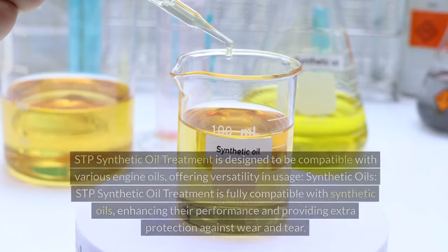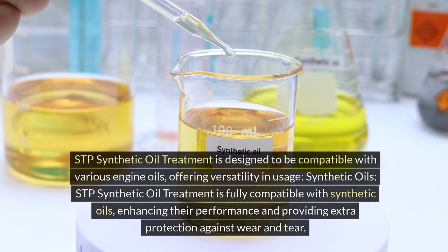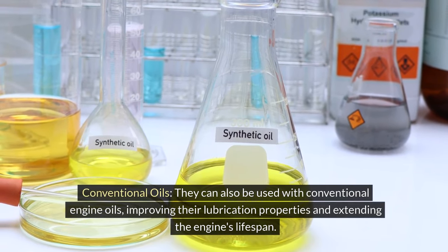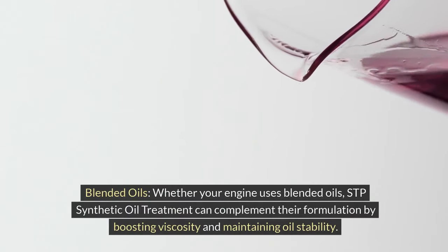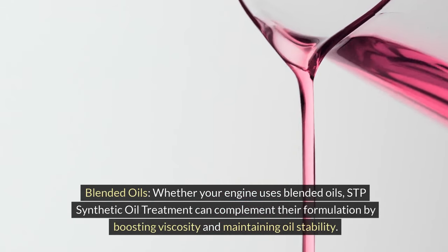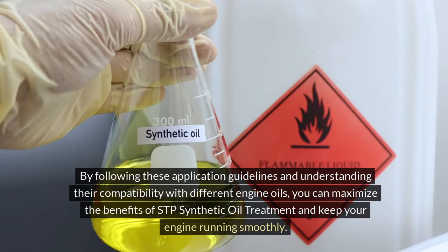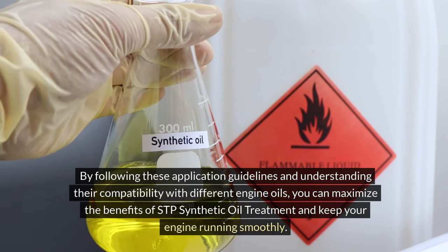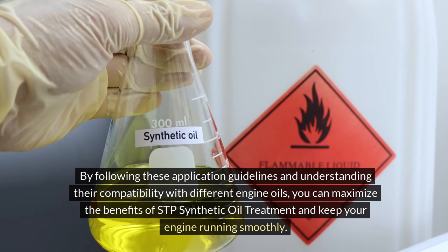Compatibility with different engine oils. STP synthetic oil treatment is designed to be compatible with various engine oils, offering versatility in usage. It is fully compatible with synthetic oils, enhancing their performance and providing extra protection against wear and tear. It can also be used with conventional engine oils, improving their lubrication properties and extending the engine's lifespan. Whether your engine uses blended oils, STP synthetic oil treatment can complement their formulation by boosting viscosity and maintaining oil stability. By following these application guidelines, you can maximize the benefits and keep your engine running smoothly.